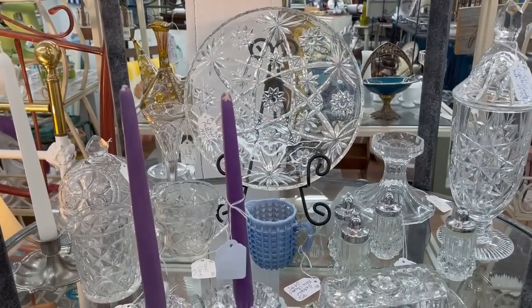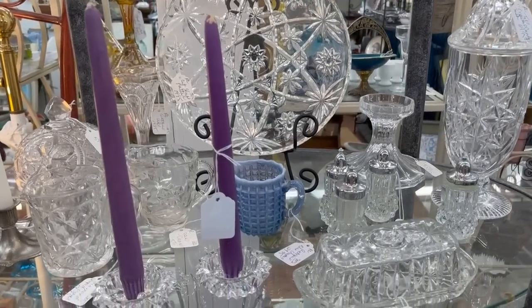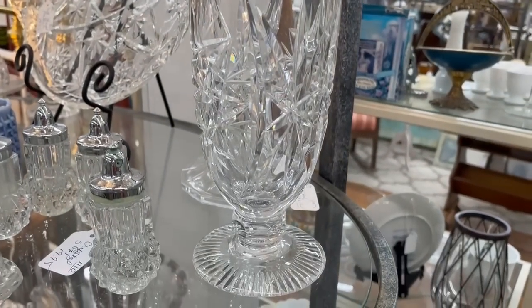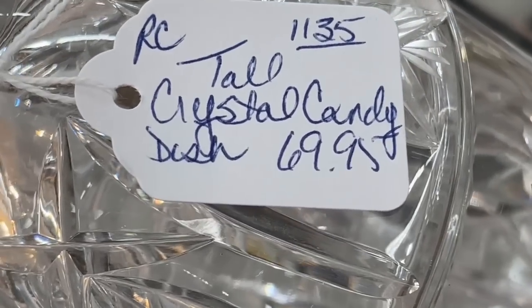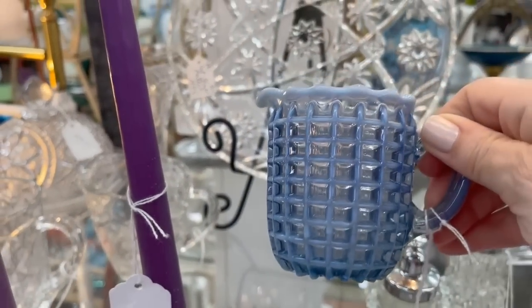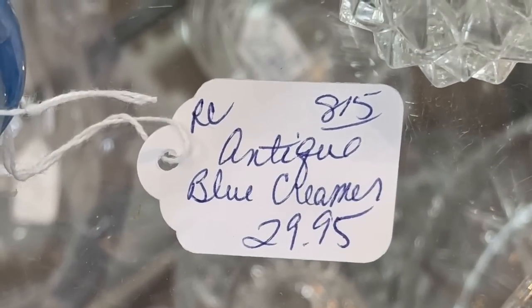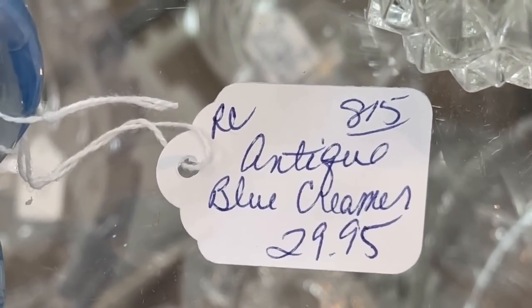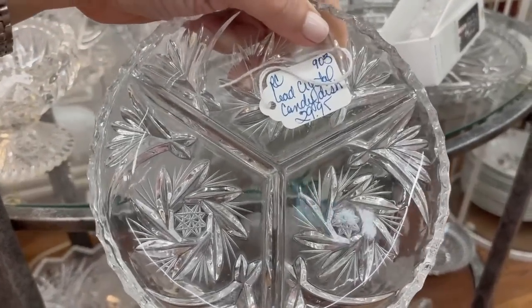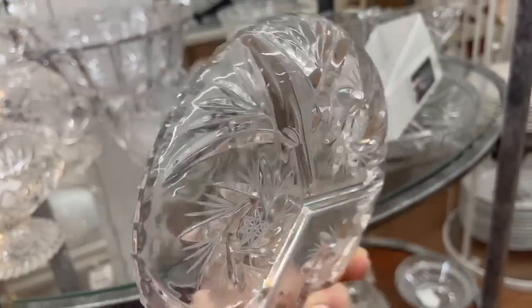And some basic glass and then some interesting blue opalescent. That little creamer would be great, as mentioned before, for flowers or Q-tips — just about anything. And I really like this tall dish; I can see that on a mantle. This waffle design is something I have not seen before — lots of firsts today. And for $29.95 that's a better souvenir than some things you get at the tourist spots. The Hobstar is indicative usually of European crystal, sometimes Eastern European.